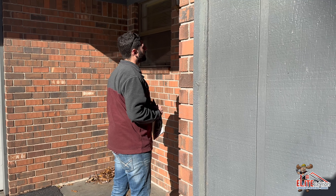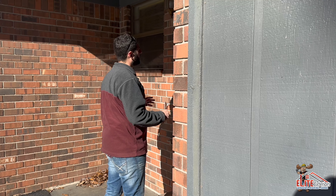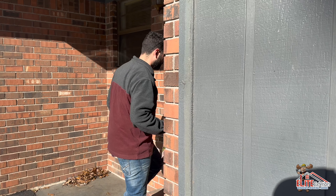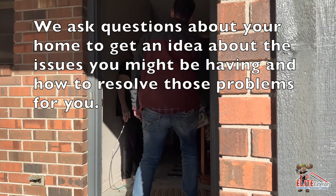Hey everybody, this is Michael with Elite Exteriors. Today we're on a call-in — the roof is leaking here. They think they have hail and wind damage. The homeowner's son has tarped the roof in a spot where it's been leaking. We're going to examine everything, get down to business, and find out exactly what's going on. If we can help with an insurance claim, we're going to make sure the insurance company is held accountable. Let's go.